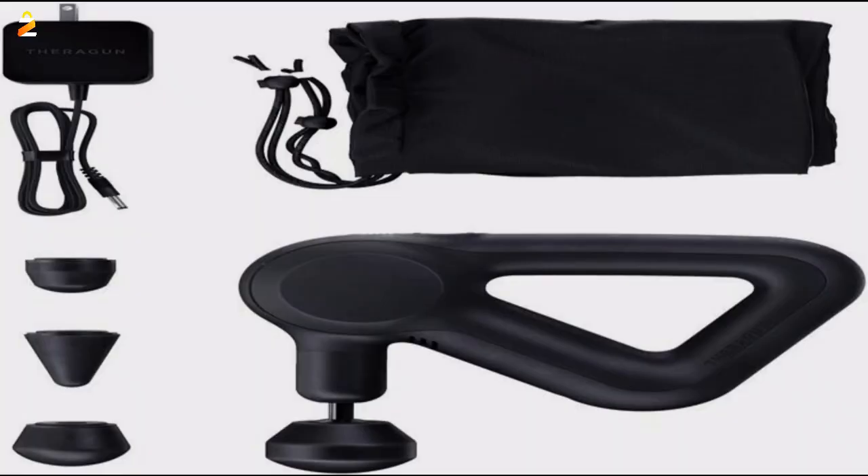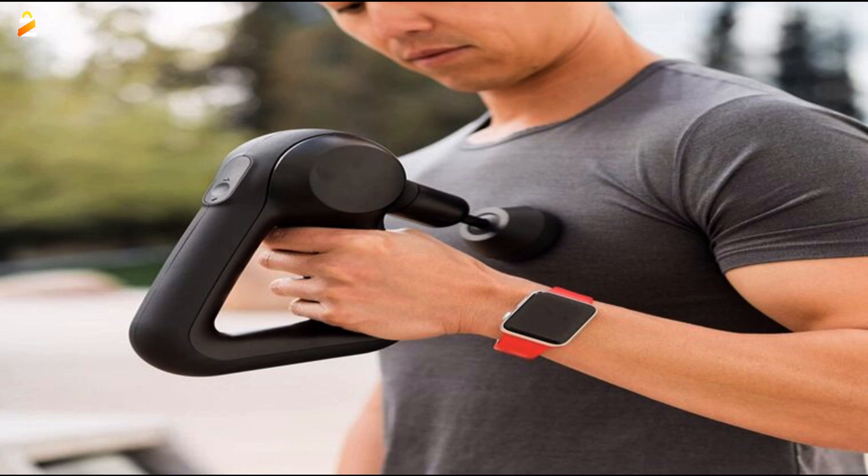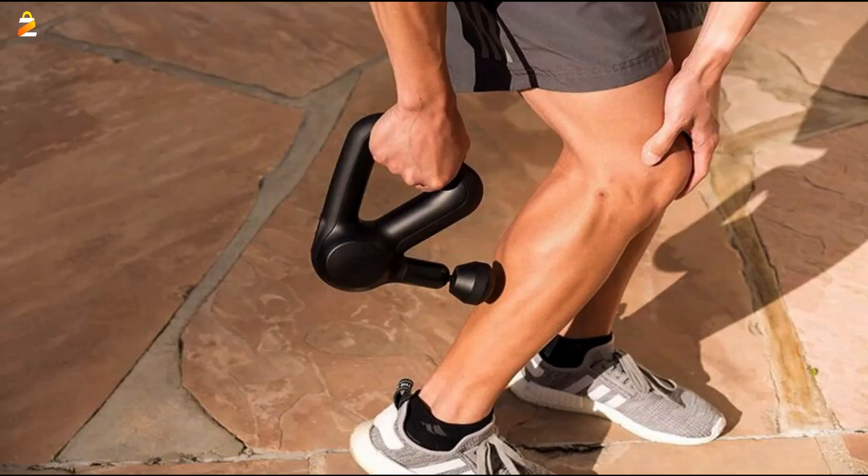Therabody's been innovating ways to take charge of your daily wellness for over a decade with products like Theragun, TheraFace Facial Treatments, Recover Air Leg Compression, Wave Series Rollers, and Power Dot Muscle Stimulation.